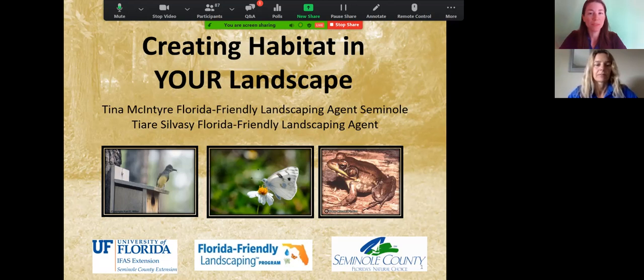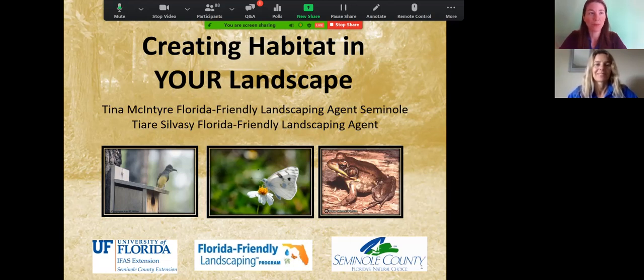To get started, my name is Tina McIntyre and I'm the Florida Friendly Landscaping Agent at the University of Florida IFAS Extension. We have extensions in all 67 counties and I'm in Seminole County. We're also joined by Ms. Tiare Silvasi, the Florida Friendly Landscaping Agent for Orange County.